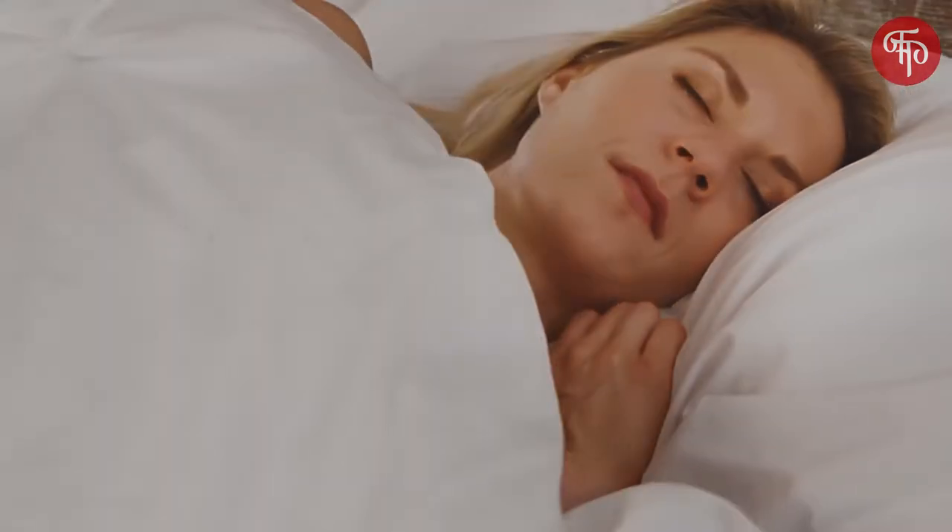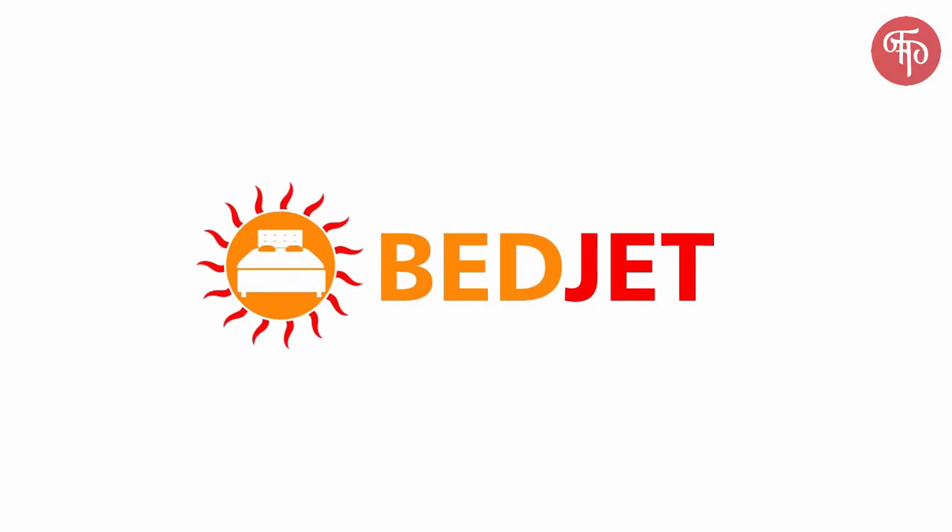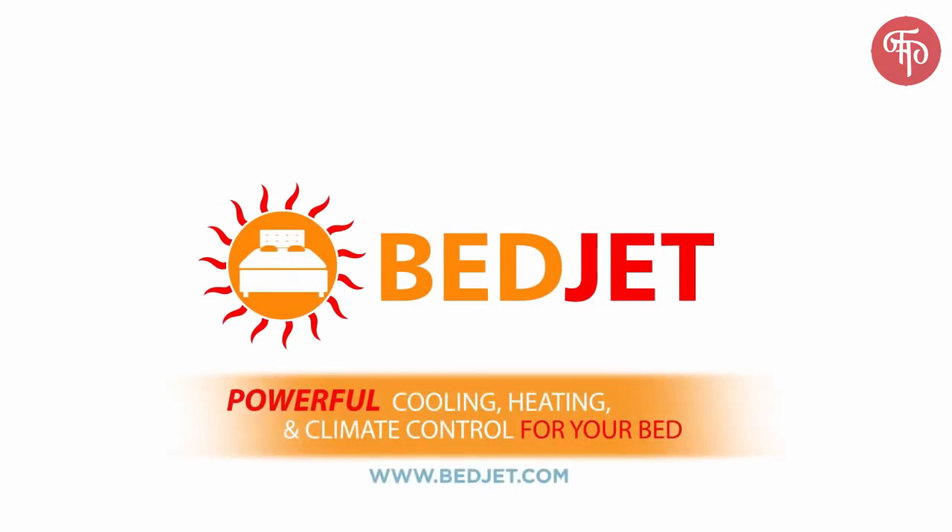Bring a BedJet home today, sleep happier, sleep better, and reinvent your bed to become one of the most delightful places in your home.